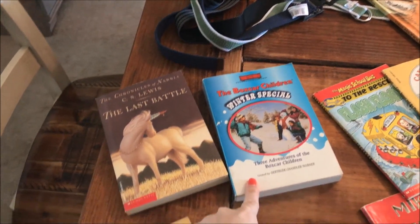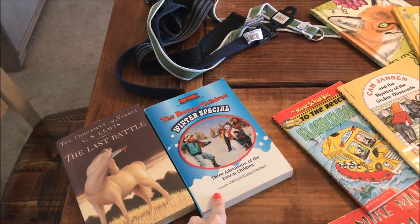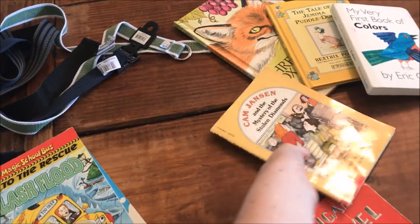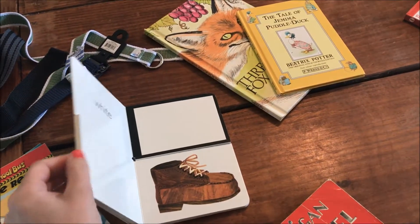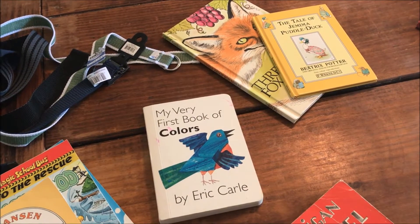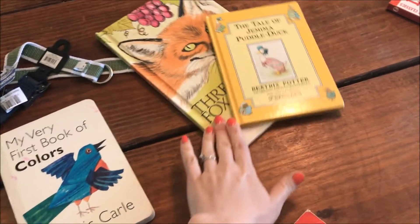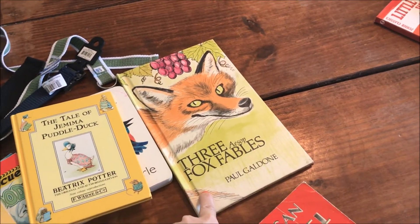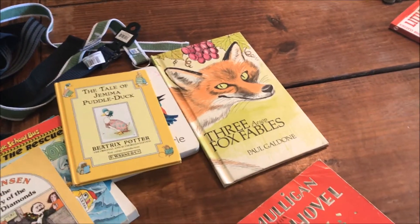The Boxcar Children Winter Special is actually three stories in one book. Andrew and Juliet have been really into the Boxcar Children recently, so they were excited to see that one. I also found Magic School Bus and Cam Jansen — smaller readers I know they'll enjoy — plus a board book for Jackson, who just turned two. And then Jim Lime the Petal Duck and three Aesop Fox Fables, which Andrew and Juliet love — kid versions of the Aesop Fables.